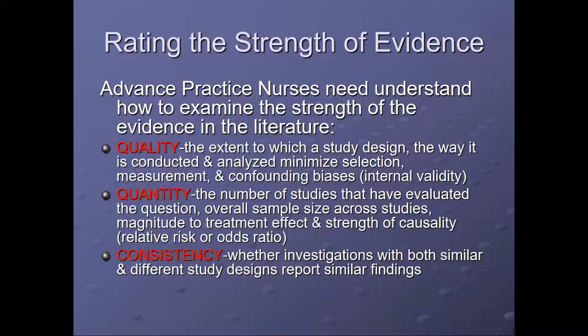Quantity refers to the number of studies that have evaluated the question, the overall sample size across the studies, and the magnitude of treatment effect and strength of causality — this is called the relative risk or odds ratio. And consistency refers to whether investigators doing the study were both similar and different study designs to report similar findings — in other words, is it apples and oranges, or apples and apples?